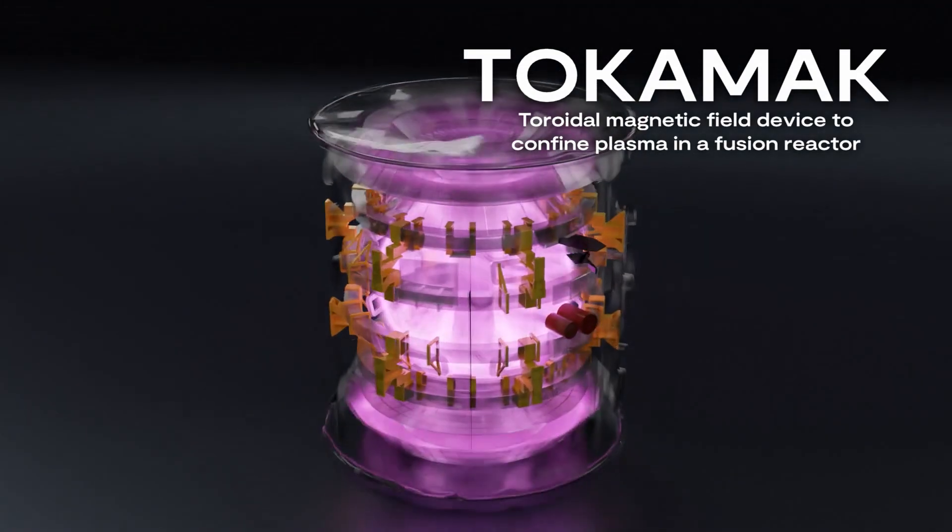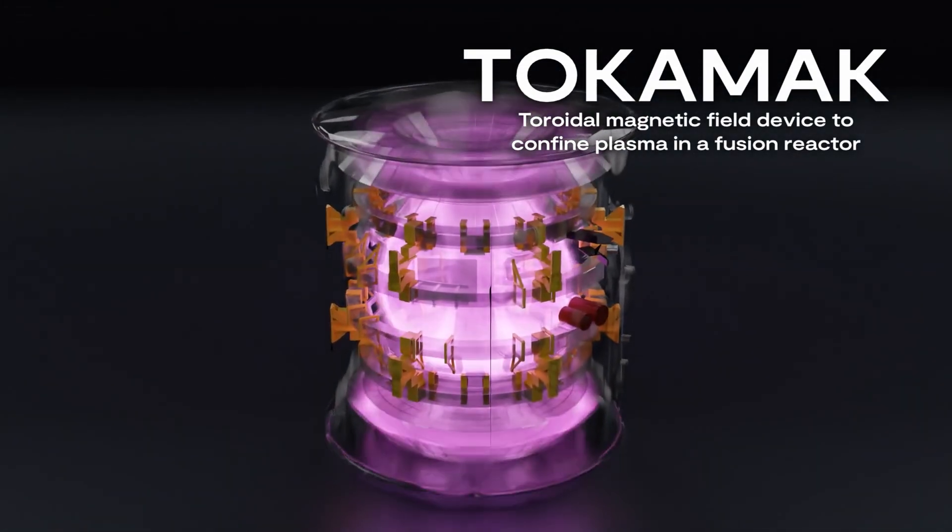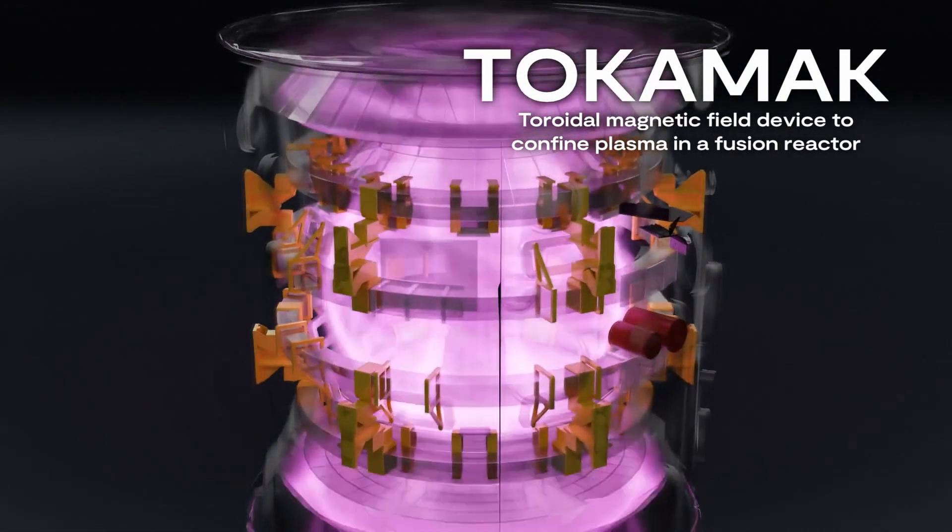A tokamak is a fusion device that uses magnetic fields to confine a plasma. A plasma is made of ionised hydrogen isotopes, so you have ions and electrons running free.